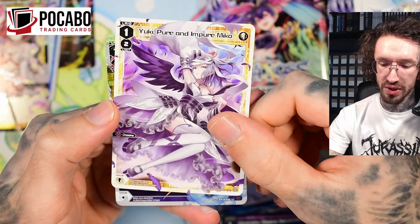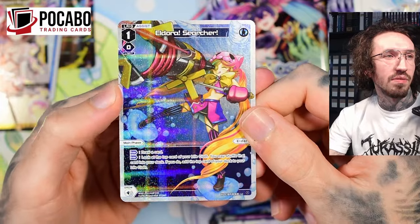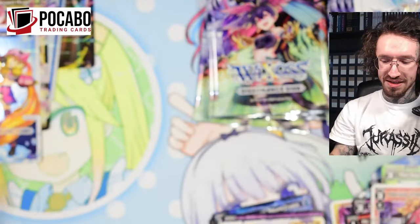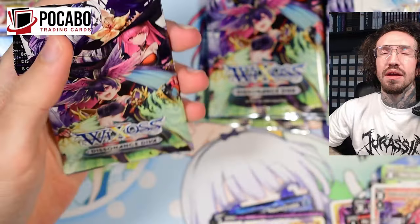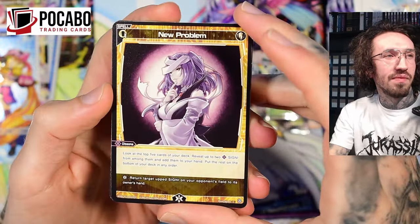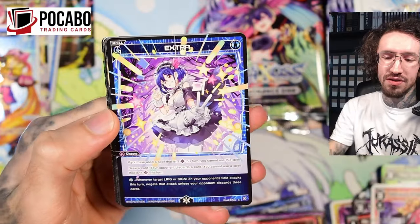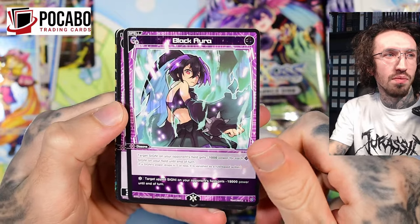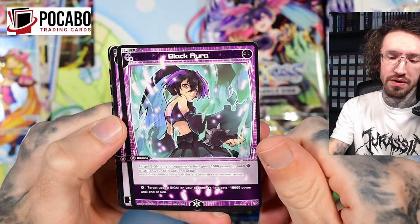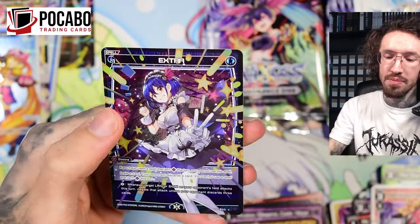Yuki Pure and Impure Miku — another beautiful artwork. We get Elsey Eldora — she's a little bit like my curse. I pulled an SRP and an LRP of her, a very high hit, and I wasn't the happiest about that. She's not one of my favorite LRIGs, sorry. We get Emu Imotama in a not-so-nice art style.